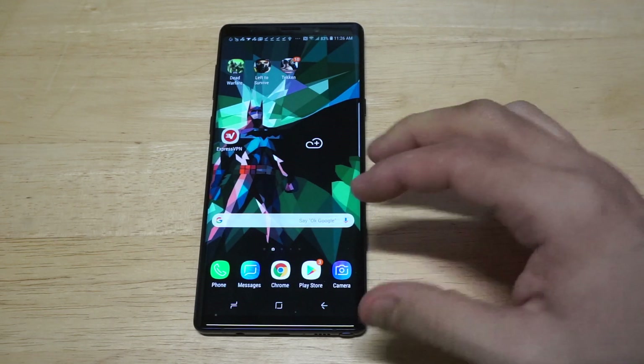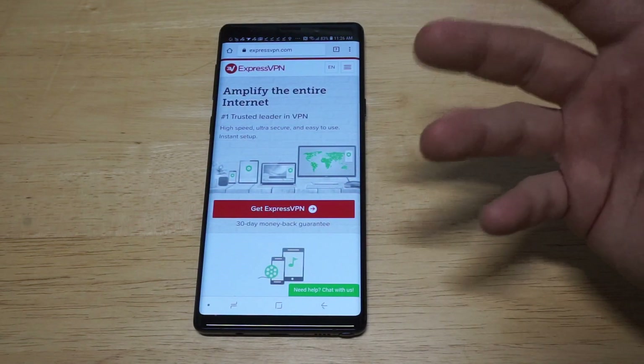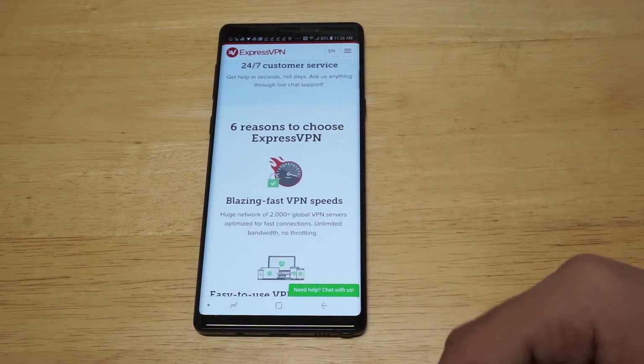I will have a link in the description for them if you want to check them out. Before I open the app up, I just want to pull up their main website. Basically, you can use one account for multiple devices — I think up to like six or seven, something like that.